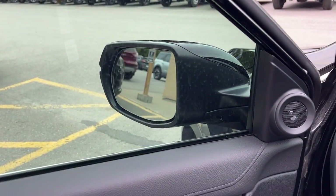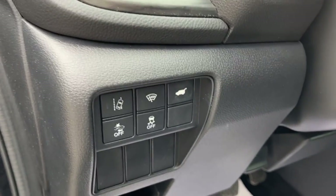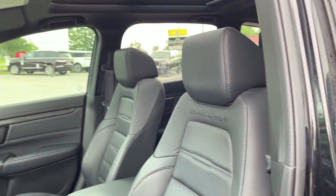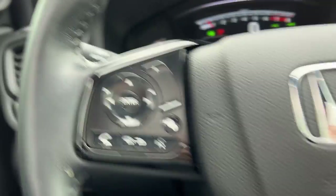Coming around to the front here — power windows and locks of course, power glass adjustable mirrors that are heated with blind spot monitoring, driver's seat memory. You have your different buttons and controls there. Really comfortable bucket seats up front that are powered with lumbar support on the driver's seat.